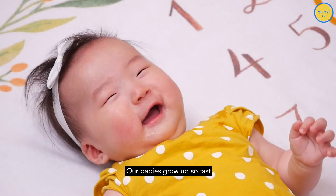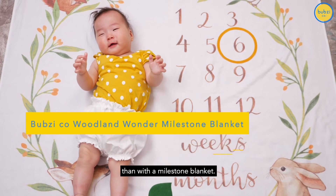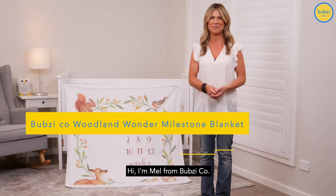Our babies grow up so fast and what better way to keep track of their growth than with a milestone blanket. Hi, I'm Mel from Bubsy Co.